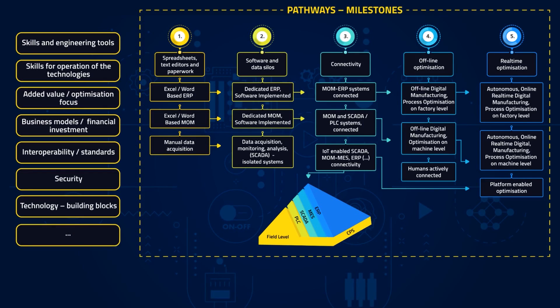In the Connected Factories project, we endeavour to cover all or at least the most important of these different aspects in what we call the Digital Mapping Framework. When considering specific milestones on a pathway, the mapping framework provides us with a structured set of aspects that requires our attention.